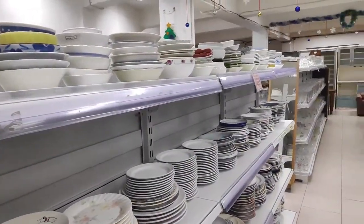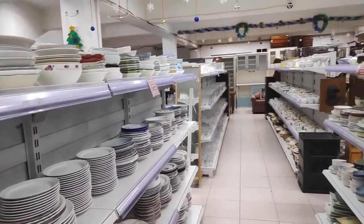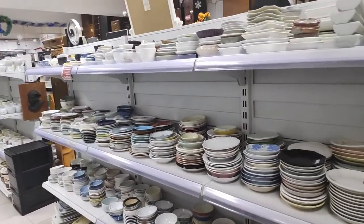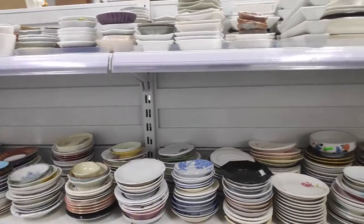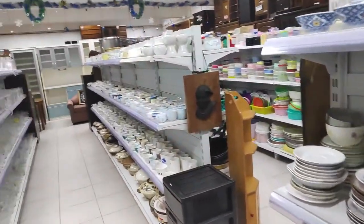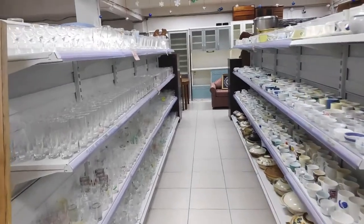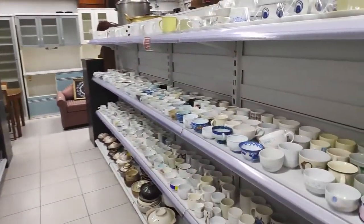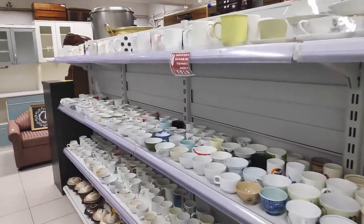And here's what it looks like inside. I'm a bit shaky with the phone camera. These are all their ceramics. They also have crystal clear glassware. These are teacups, mugs, and clay pots.